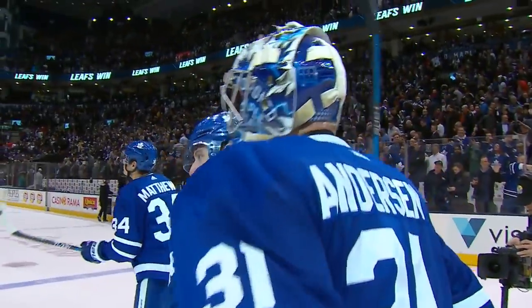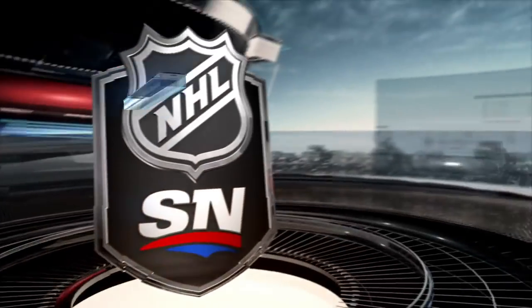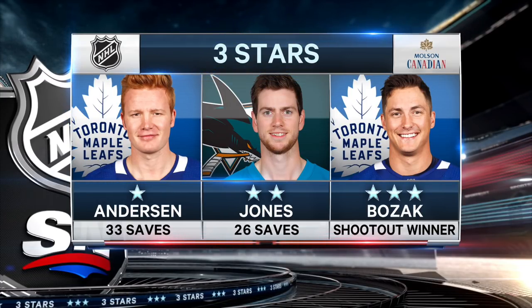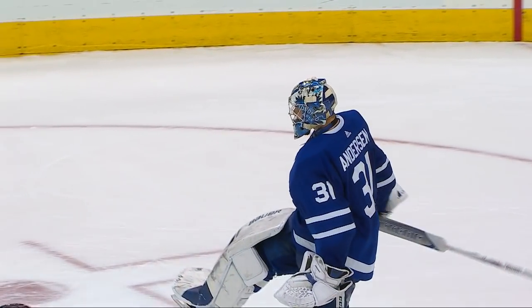So the Leafs pick up the win — albeit a shootout win — but they end a 10-game losing streak against the Sharks. And a big reason: your first star of the night is Frederick Anderson, 33 saves. A fine performance by Martin Jones as well. Both goaltenders were so good. And we'll give Tyler Bozak the third star, as he scores the winner in the shootout.